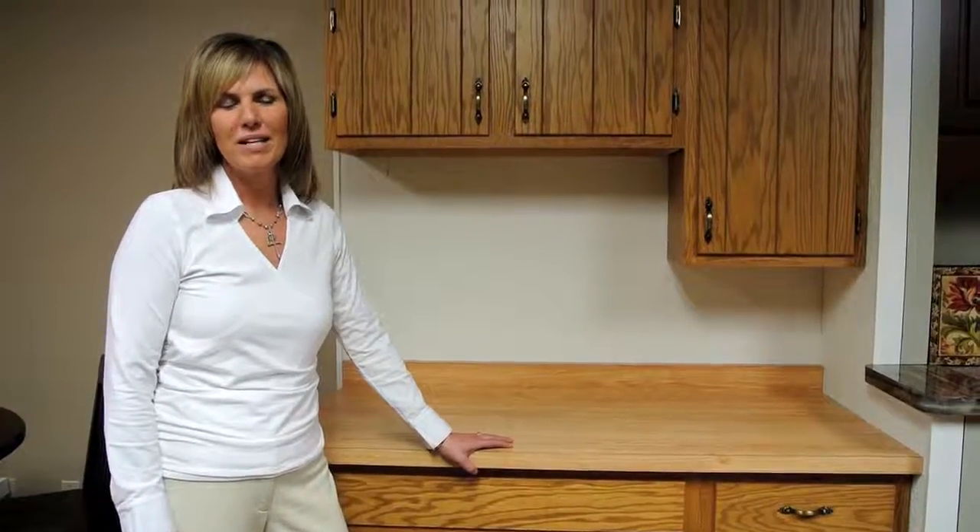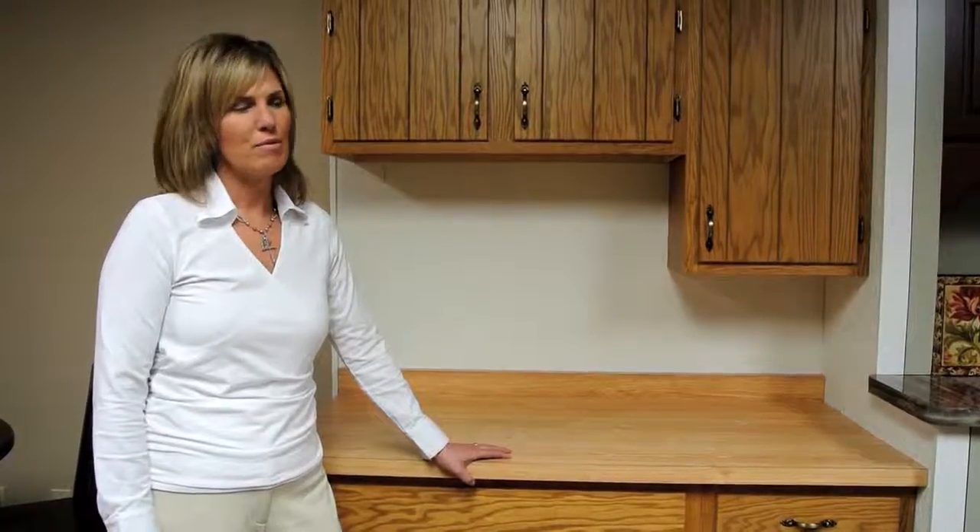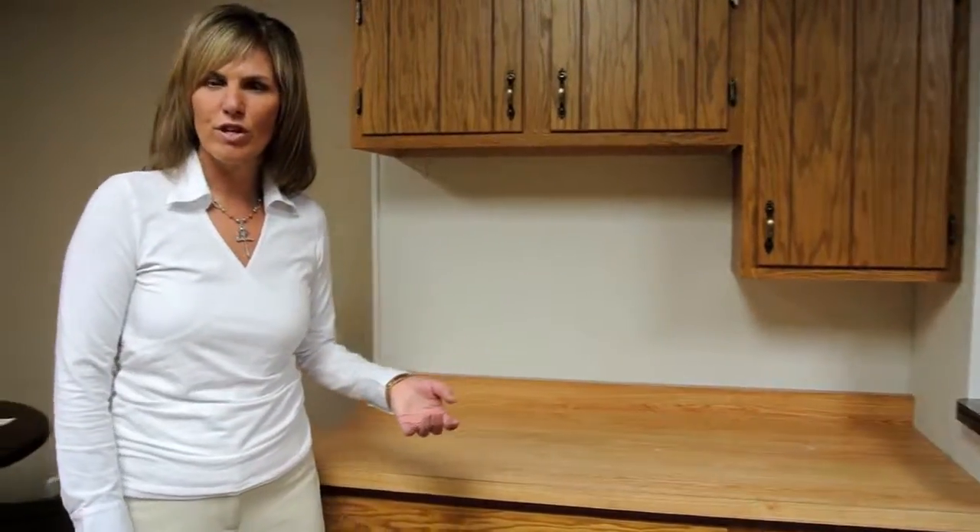Hi, my name is Sarah Bauman and I am the franchise owner of Kitchen Salvers in Eau Claire, Wisconsin. I'm just going to show you my before and after a reface job.